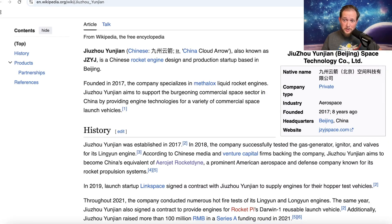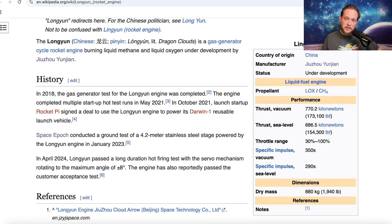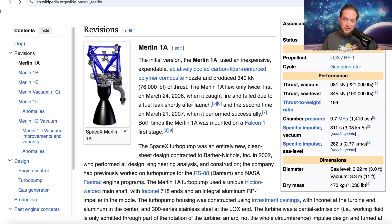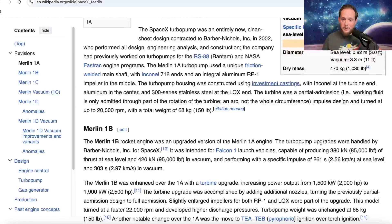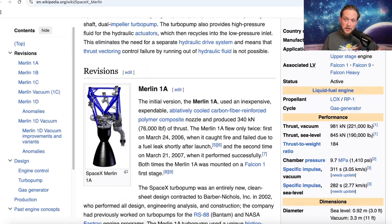Apparently, this company has been around since 2017 — eight years ago. The engine is about 173,000 pounds of force, or 770 kilonewtons. For comparison, the Merlin 1D puts out 981 kilonewtons, or 221,000 pounds of force according to Wikipedia. So it may not be as powerful as the engines that power the Falcon 9, but it is using methane as its fuel and a stainless steel vehicle, at least in the case of Space Epoch.